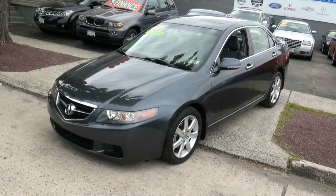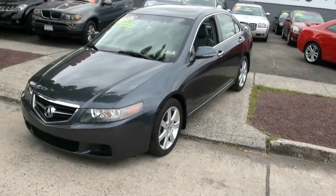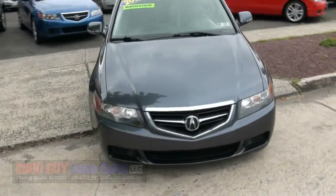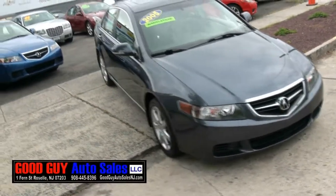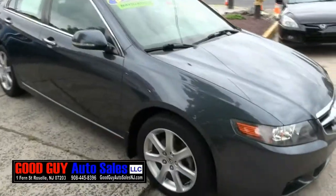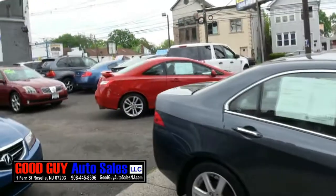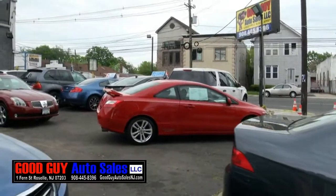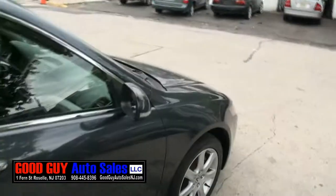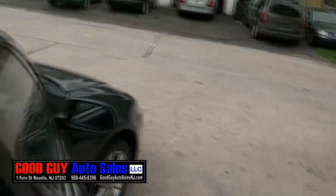Welcome to GoodGuy Auto Sales — 2005 Acura TSX. This one has the navigation system in it. Very nice automobile. As you can see, we have another one available. We definitely love Acuras here at GoodGuy. We also have this very hot Honda Civic SI. Quite a lot of vehicles to choose from here at GoodGuy — our inventory is always changing.